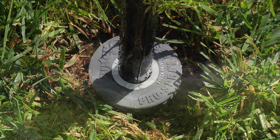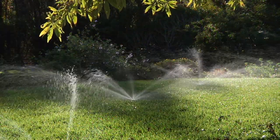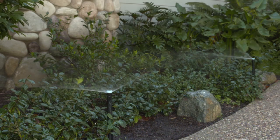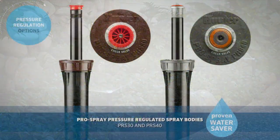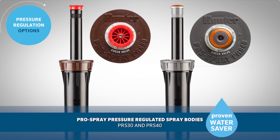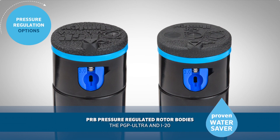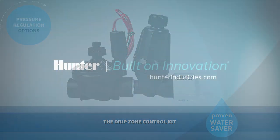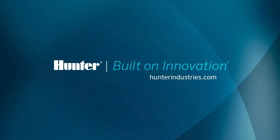Hunter has a wide range of pressure regulation devices that are proven water savers to help you maximize the efficiency of your system if your site has excessive pressure. They are the ProSpray pressure regulated spray bodies PRS30 and PRS40, the PGP Ultra and I-20 PRB pressure regulated rotor bodies, the AccuSync valve pressure regulators, and the drip zone control kits.